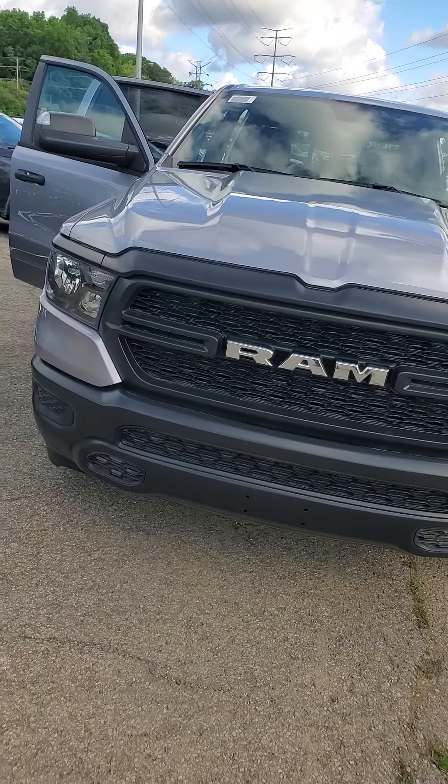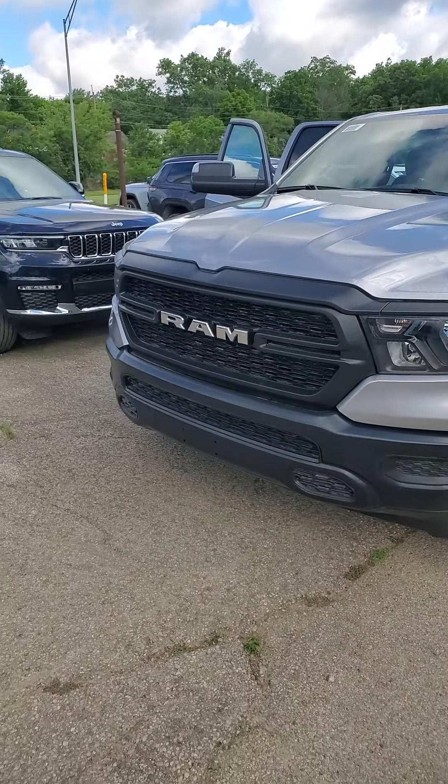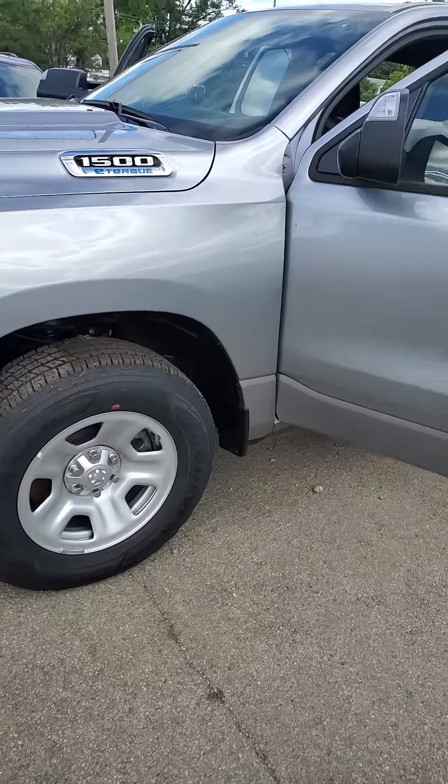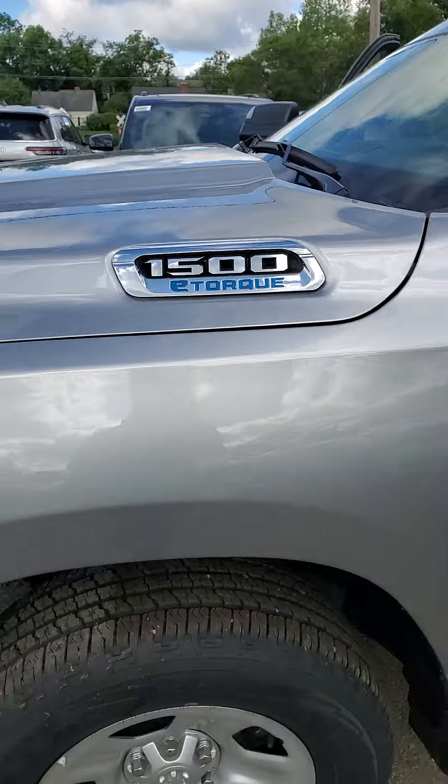You've got the Ram logo up front — Ram stands for Really Awesome Machine. It is a Tradesman, so you do have the black front steel wheels.